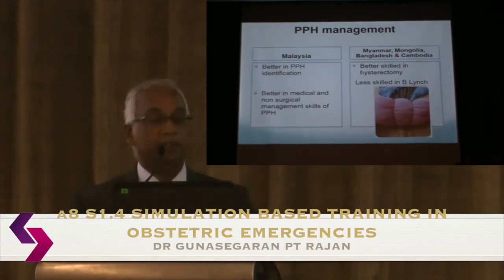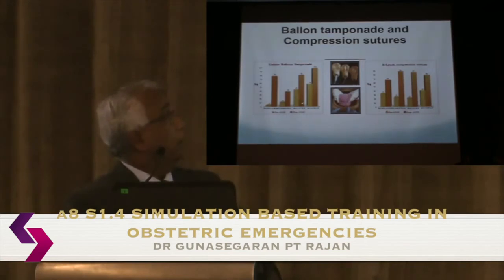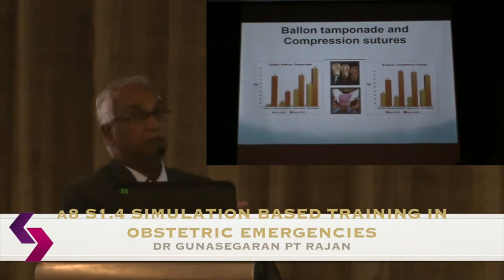Regional countries are more surgically oriented in managing postpartum hemorrhage — better at compression sutures and hysterectomy. For devices like the tamponade balloon, which some countries don't routinely use, initial skills are low, but retention after two days of training is very good. Malaysians, by comparison, do not perform as well in compression sutures as participants from Myanmar and other regional countries.